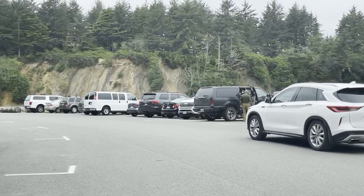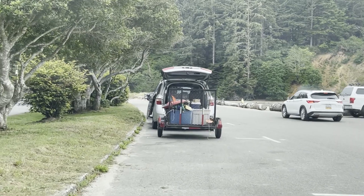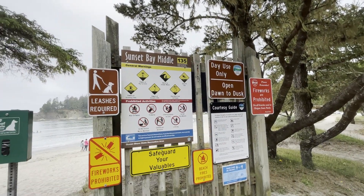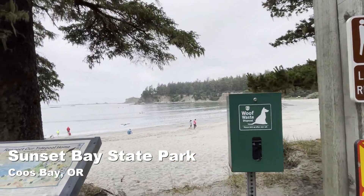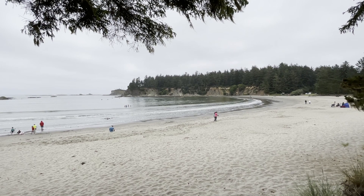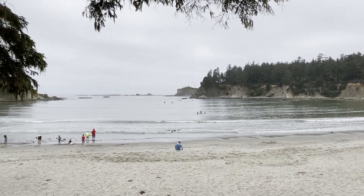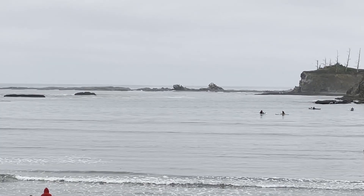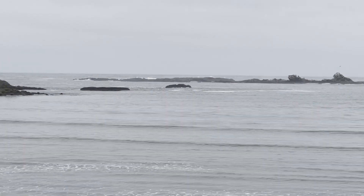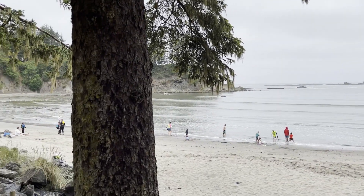This is Sunset Bay — it's really cool. Not windy at all. I don't know how cold that water is, but it's a nice beach. And out there is the ocean with a little protection out there that keeps the waves down a little bit. Looks like there are kayakers out there — looks like a fun place to come back to with some kayaks.